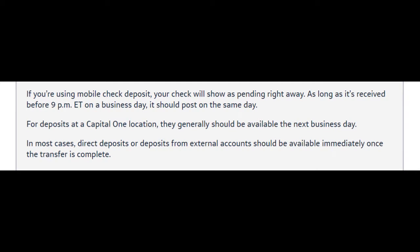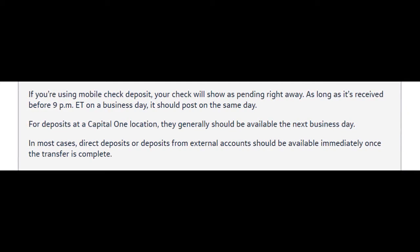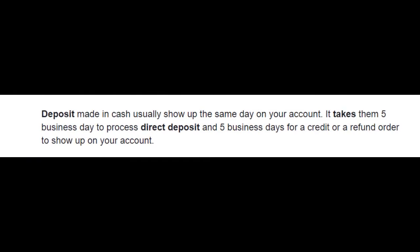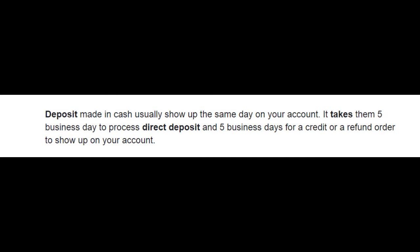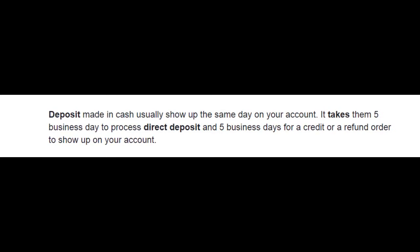In most cases, direct deposits or deposits from external accounts should be available immediately once the transfer is complete. Deposits made in cash usually show up the same day on your account. And it takes 5 business days to process direct deposits and 5 business days for a credit or refund order to show up on your account.